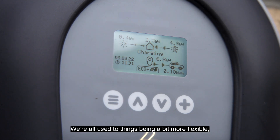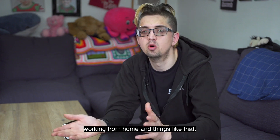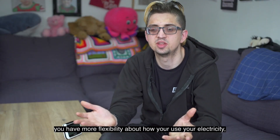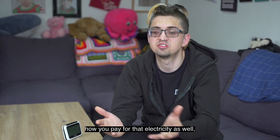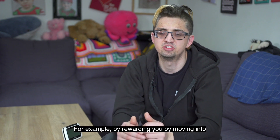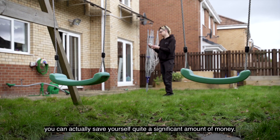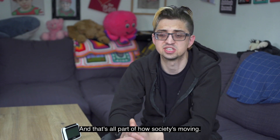After the pandemic we're all used to things being a bit more flexible — like you've got more flexible working hours, working from home and things like that. I see these innovative tariffs as being one more form of flexibility. You've got more flexibility about how you use your electricity and how you pay for that electricity as well. For example, by rewarding you for moving into the off-peak and cheaper, less dirty periods of electricity generation you can actually save yourself quite a significant amount of money. And that's all part of how society is moving.